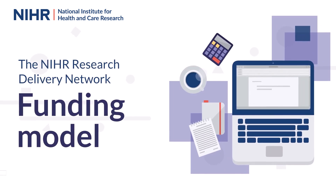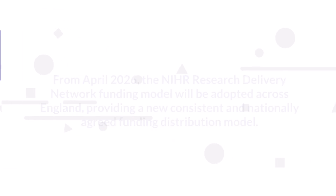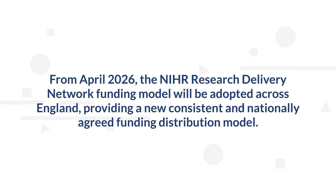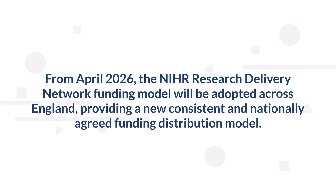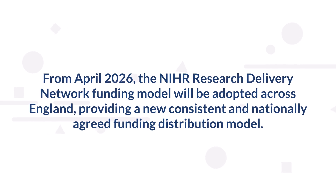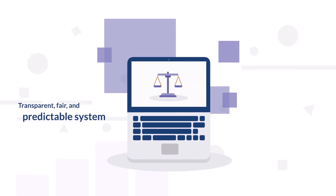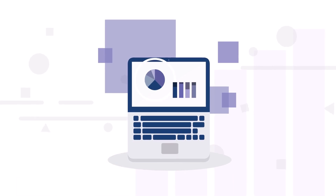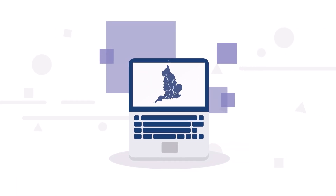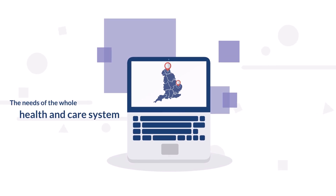The NIHR Research Delivery Network funding model. From April 2026, the NIHR Research Delivery Network funding model will be adopted across England, providing a new, consistent and nationally agreed funding distribution model. A key aim of the model is to enable a more transparent, fair and predictable system of funding that supports the NIHR's strategic ambitions and the needs of the whole health and care system, including underserved areas and settings.